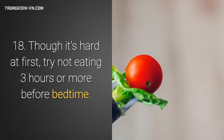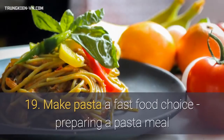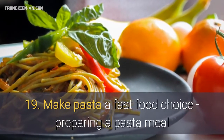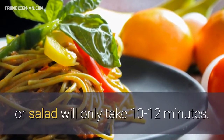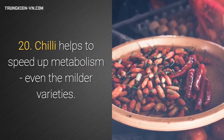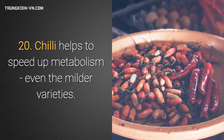18. Though it's hard at first, try not eating three hours or more before bedtime. 19. Make pasta a fast food choice — preparing a pasta meal or salad will only take 10–12 minutes. 20. Chili helps to speed up metabolism, even the milder varieties.